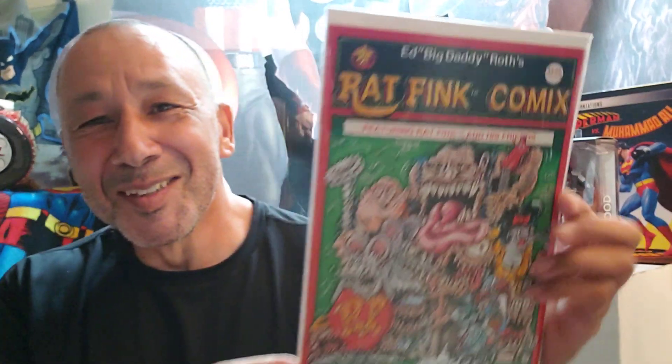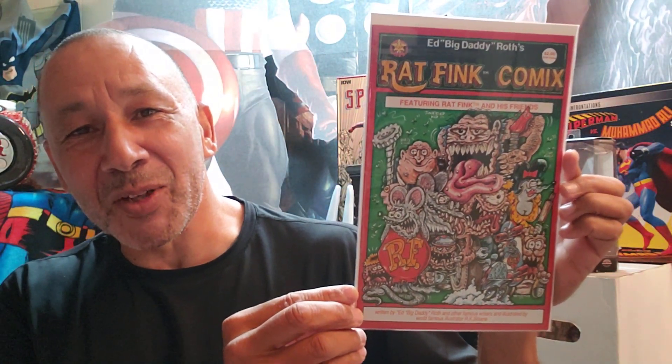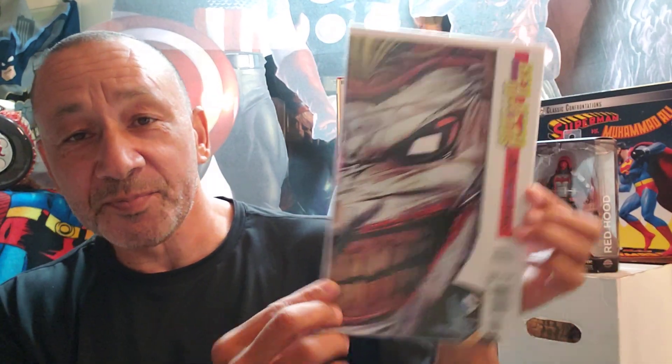This is different — Rat Fink Comics, Ed Big Daddy Roth. Kind of like the underground artwork and stuff, really cool. I always like to get these every time I see them. Red Hood and the Outlaws, number 15 — it's got like a mask, so you open it up. I think that's Robin or Red Hood under there. This is Rose — I don't know if I showed this before or not. This is Rose with George Perez artwork on it, but written by Meredith Finch. It's number five.